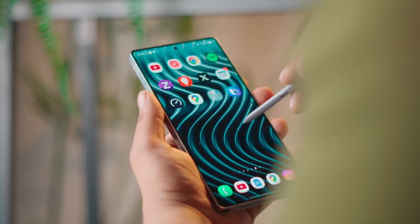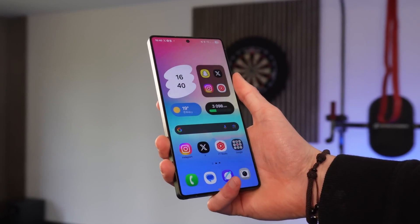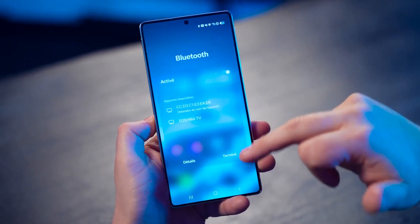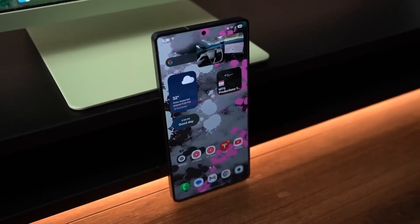The world of Samsung updates just got a lot more interesting. If you thought the One UI 8 beta was only for the newest flagships, think again. Out of nowhere, Samsung just widened the gates, bringing Android 16-powered One UI 8 to devices no one expected this early, including some fan favorite mid-rangers.